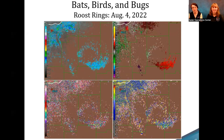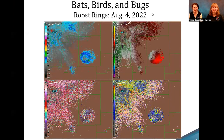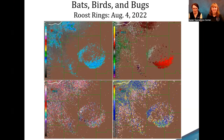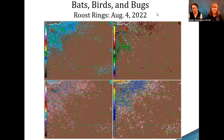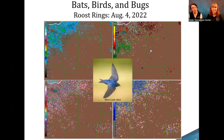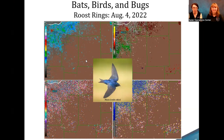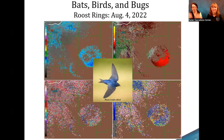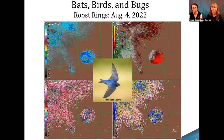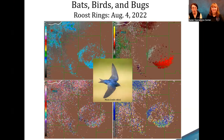I've mentioned biologicals a couple of times — and that is exactly what it sounds like: bats, birds, and bugs. In this case we're looking at roost rings, specifically from the purple martin as it migrated. They'll sit in their trees overnight and then in the morning they all just disperse. Scientists that study birds and bugs actually use radar data to track migrating populations.